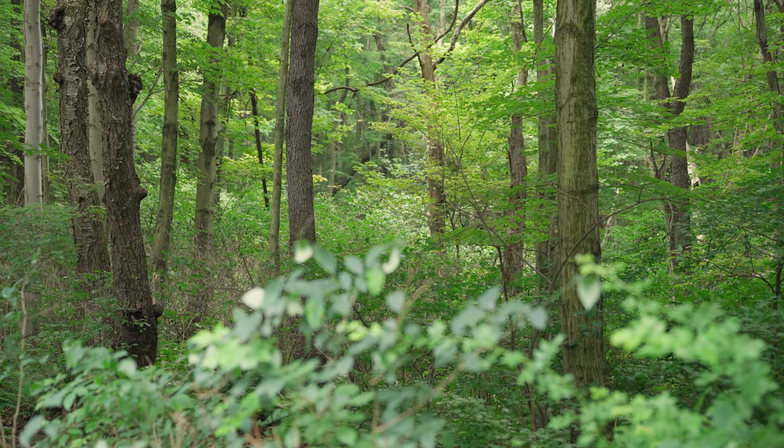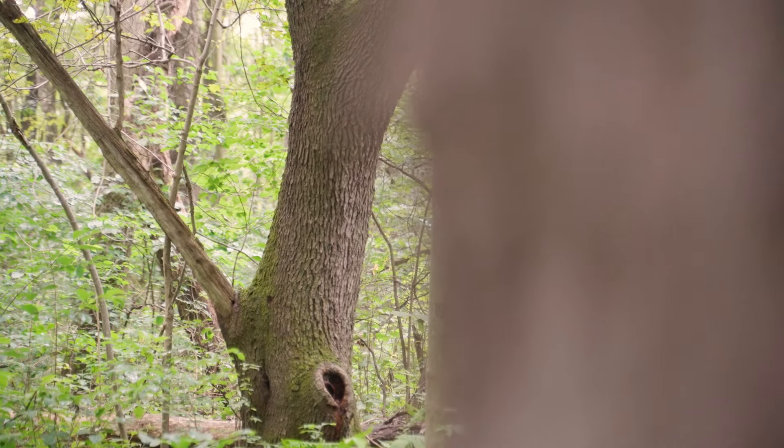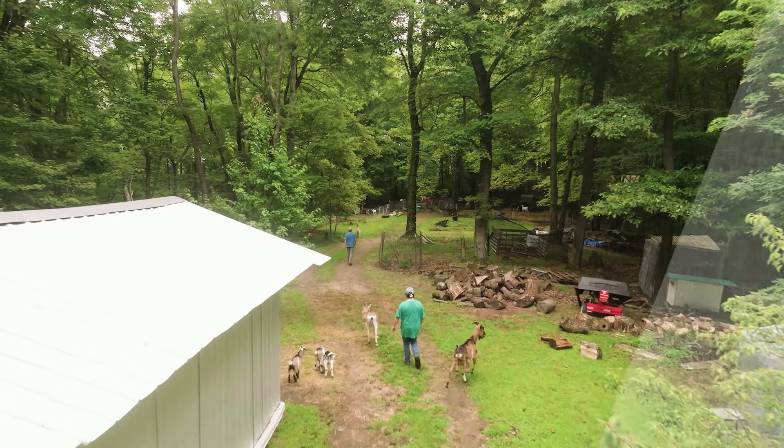The Family Forest Carbon Program and this groundbreaking methodology make it easier for landowners to unlock the potential of their land to fight climate change in a transparent, measurable, and meaningful way.